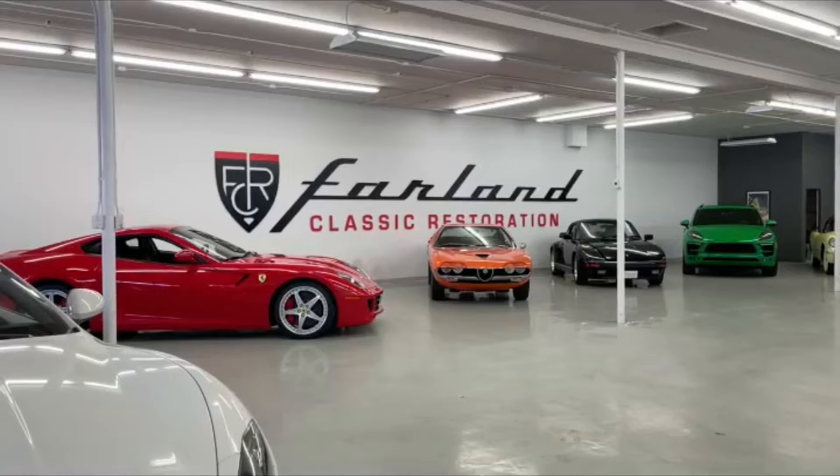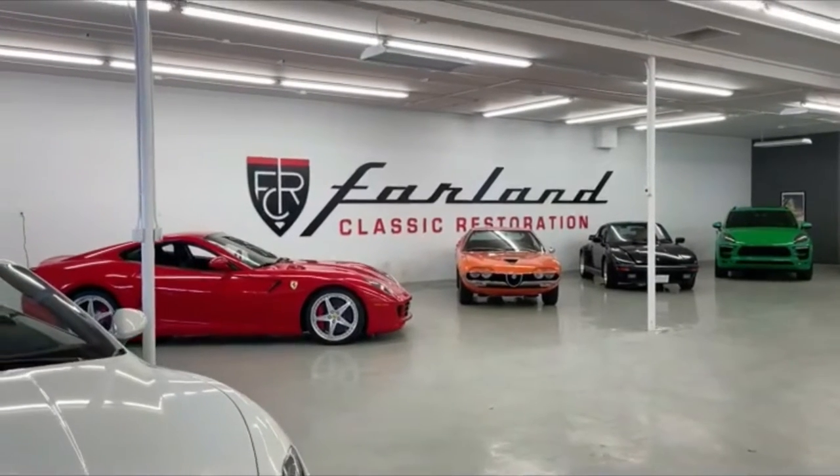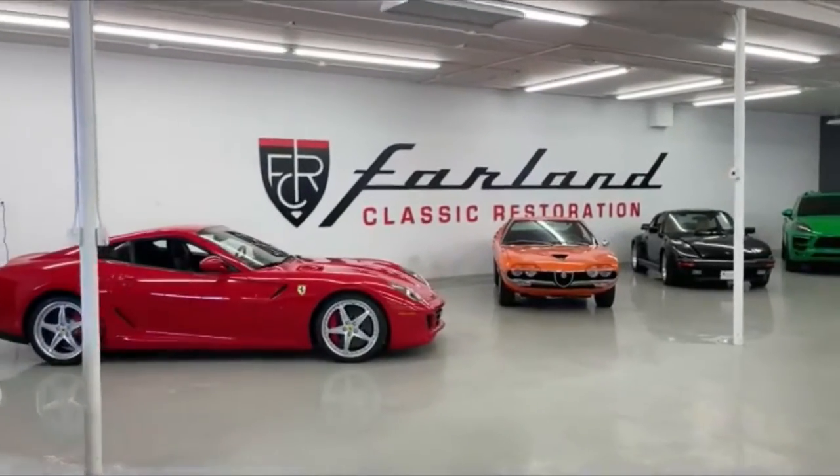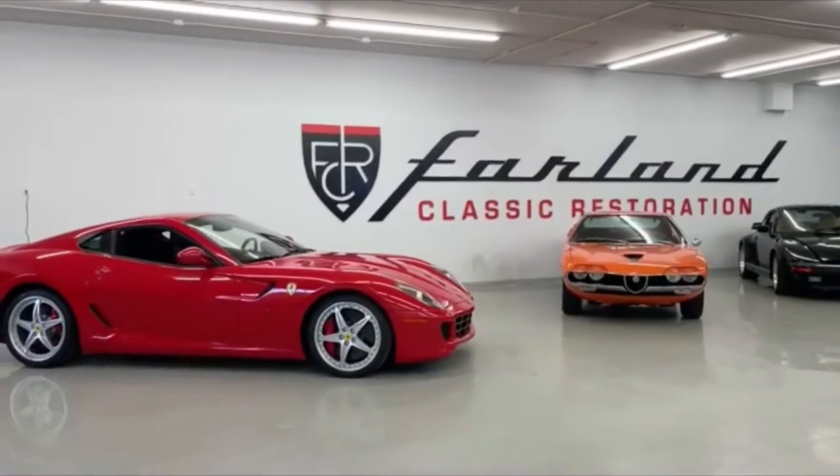Hey everybody, Pat here with Farland Classic Restoration. Happy Farland Friday. We are down here in the showroom today giving you an update on all the fun, joining us over here on the clean side of the shop.